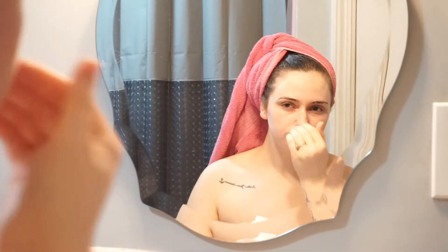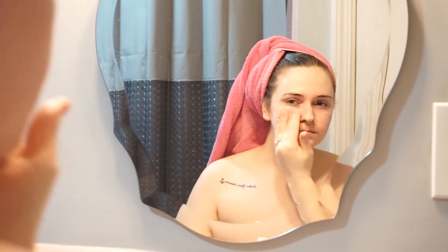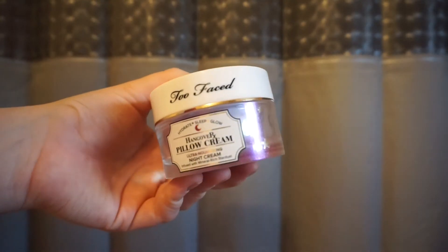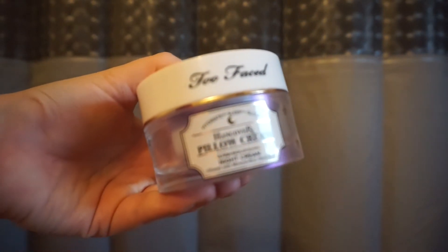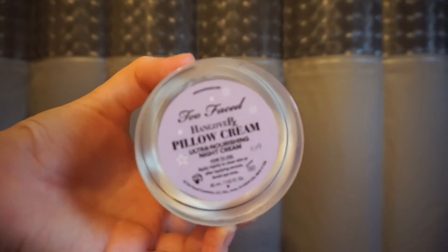On top of that I'm going ahead and using my Too Faced Pillow Cream. I recently started using this and I really like it at nighttime. It does have a little bit of a shimmer, but this is what it looks like and it's been working really well.